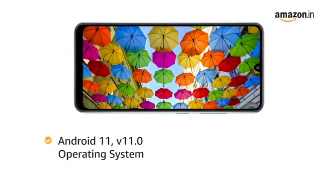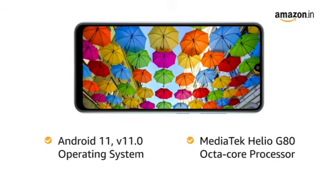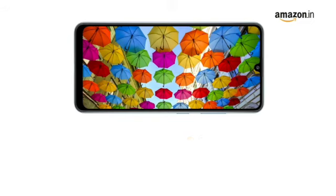Powered by Android 11, V11.0 operating system with MediaTek Helio G80 octa-core processor, this phone makes downloading as well as browsing very smooth.